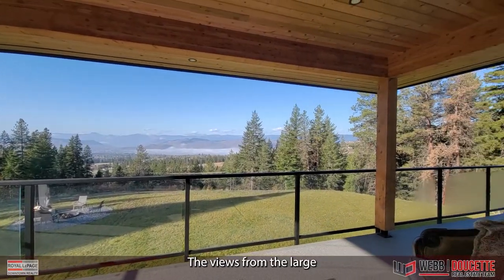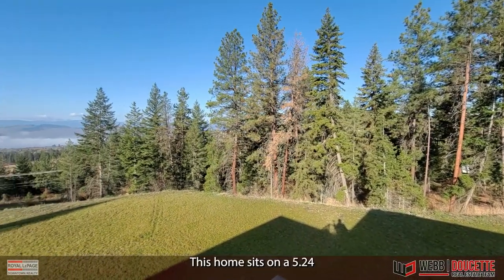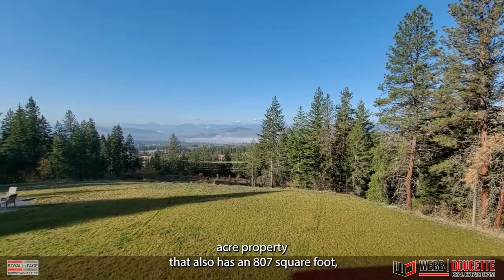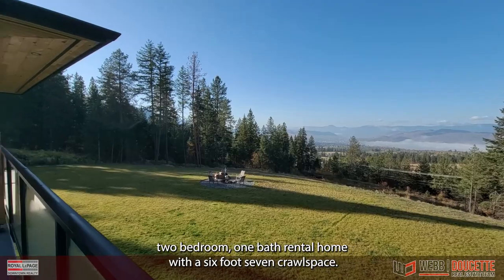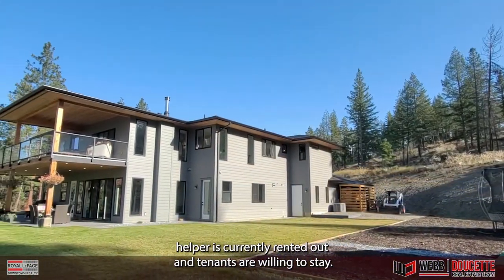The views from the large sun deck are absolutely incredible. This home sits on a 5.24 acre property that also has an 807 square foot, two-bedroom, one-bath rental home with a six-foot-seven crawl space. The mortgage helper is currently rented out and the tenants are willing to stay.